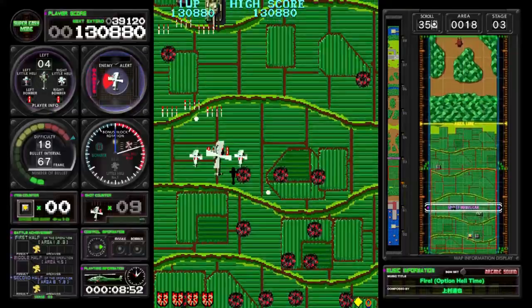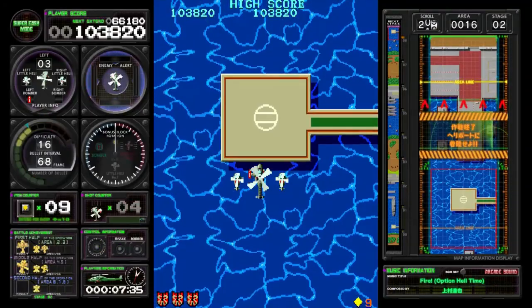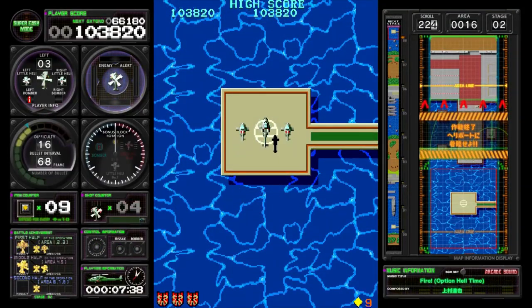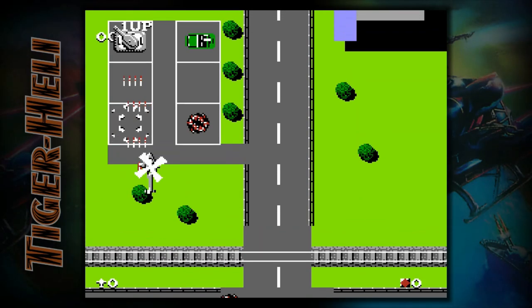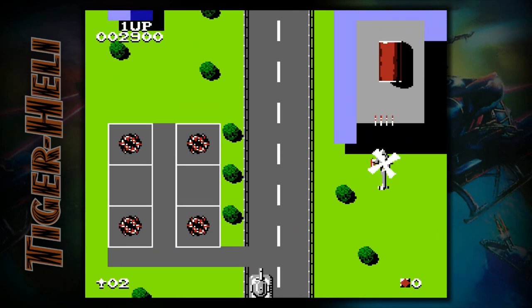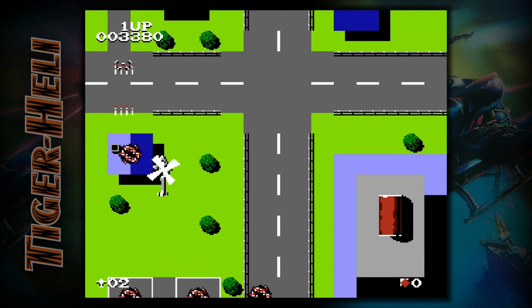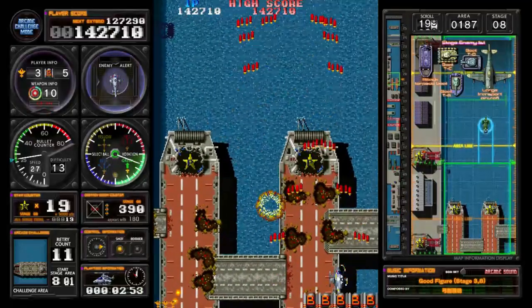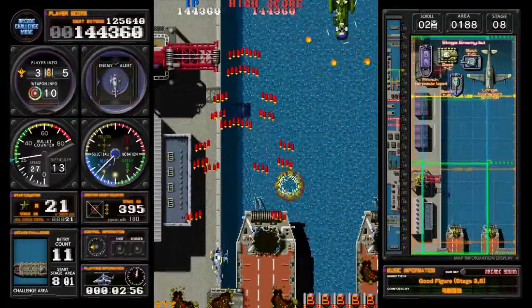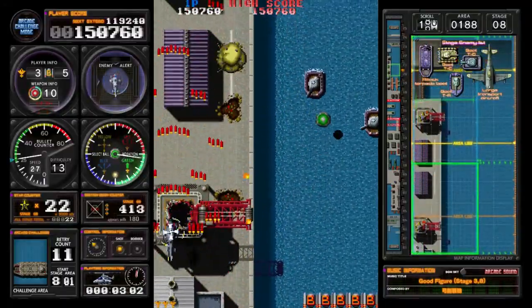Tiger Heli is short at just four stages and the visuals are of the rather uninspired military type common at the time. Stages do not culminate in boss fights but instead just end with you landing on a helipad, and even with the modern enhancements it still feels pretty rough around the edges — although nowhere near as rough as the infamously poor NES port, which is also included. To be honest, Tiger Heli probably isn't something many people would have shown huge interest in as a standalone title, but what it is very good for is showing quite how staggeringly far Toaplan leapt in the intervening years between Tiger Heli and Twin Cobra.